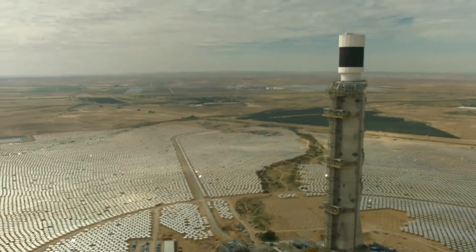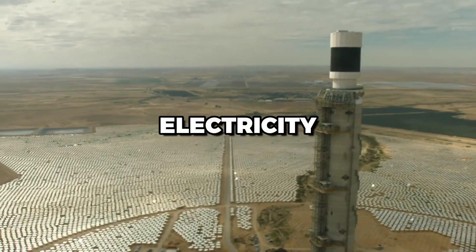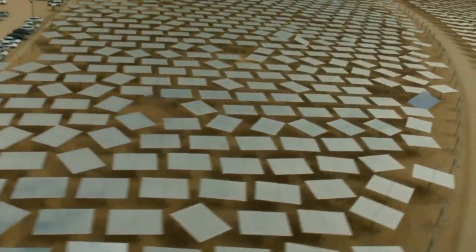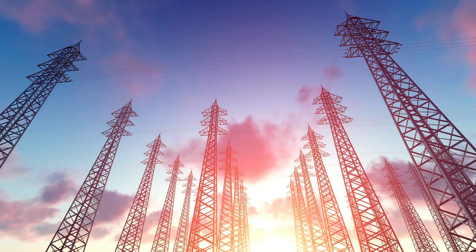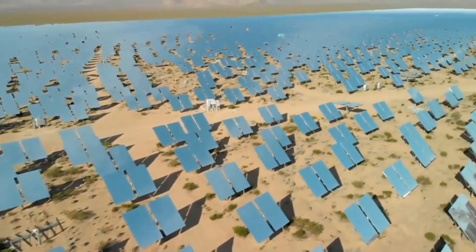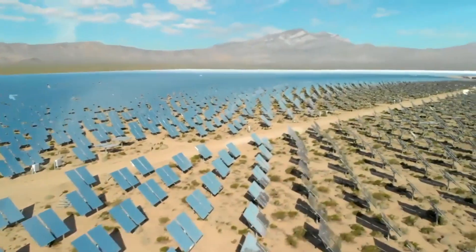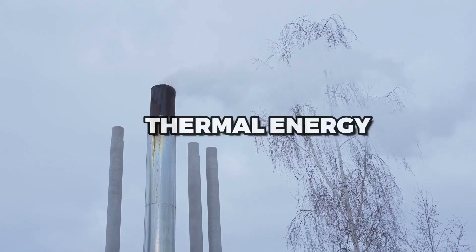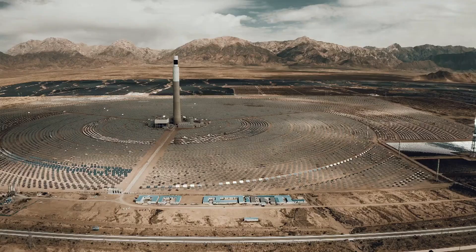Concentrated solar power is a technology that harnesses the power of the sun to produce electricity. It works by concentrating sunlight onto a small area using mirrors or lenses, creating intense heat that can be used to generate electricity. CSP has many advantages, including its ability to generate electricity on a large scale, store thermal energy, and produce no greenhouse gas emissions.